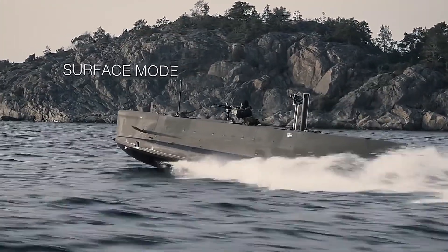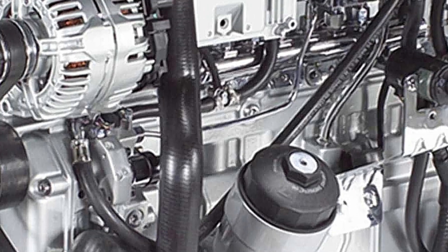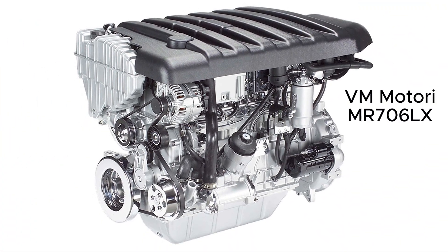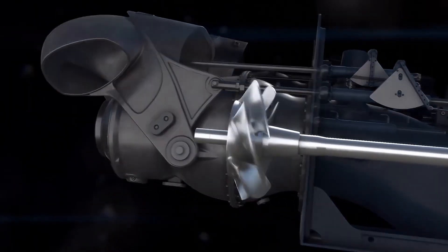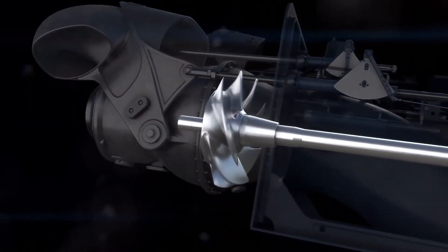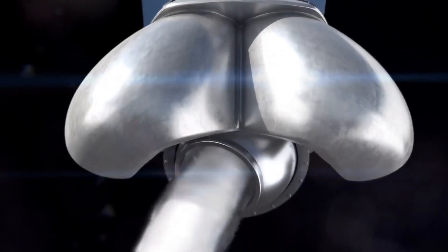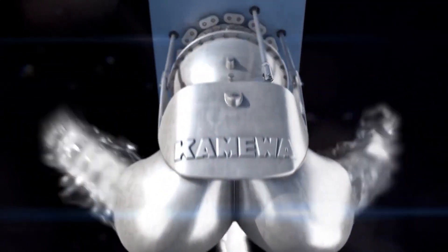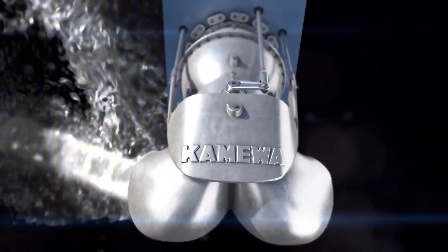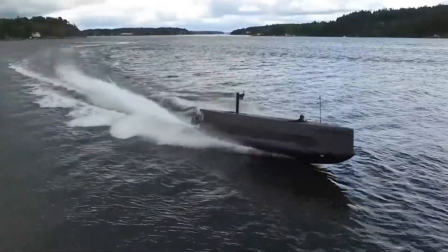When it's time to move, the Seal Carrier doesn't hold back. Powered by a water-cooled, 345-horsepower diesel engine equipped with Rolls-Royce waterjet propulsion for direct and responsive manoeuvrability, it's capable of reaching speeds of up to 30 knots on the surface and boasts an impressive range of 150 nautical miles. An additional fuel cell can be fitted, extending the surface range to 300 nautical miles.